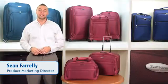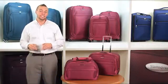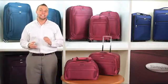Control 2, developed by Samsonite and exclusively for JC Penney, is spacious, elegant, and easy to maneuver.